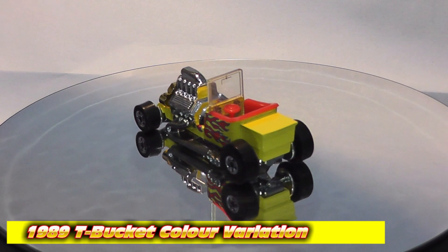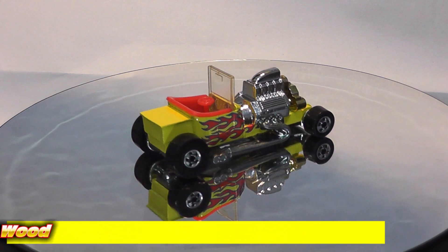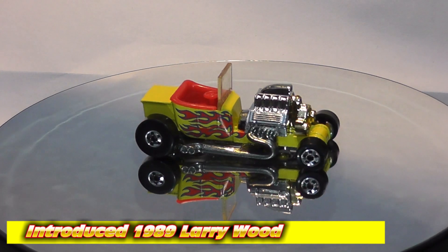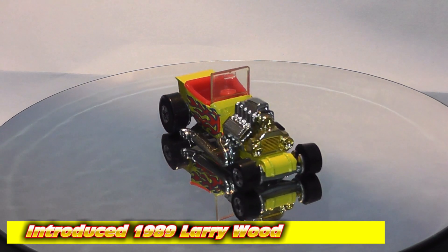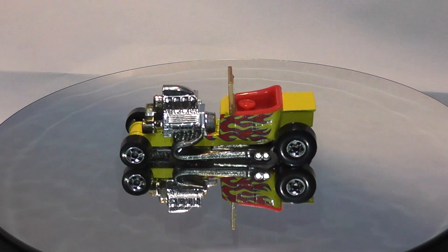This Larry Wood design is called the Tea Bucket, introduced back in 1989. This one is one of the original 1989 releases — there were two variants, this yellow one and an orange one.